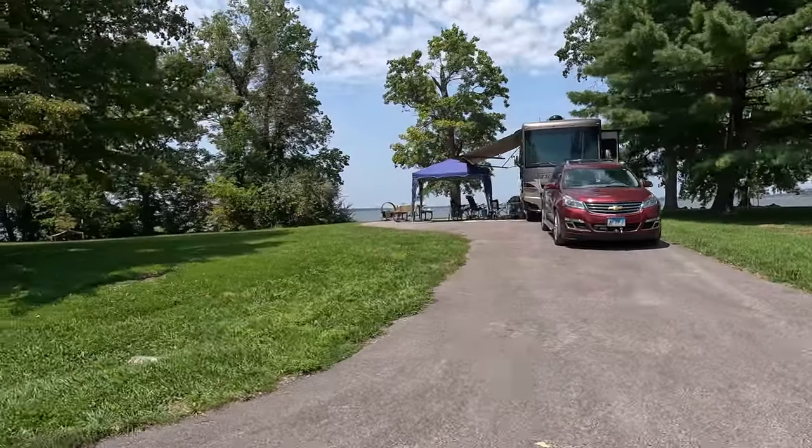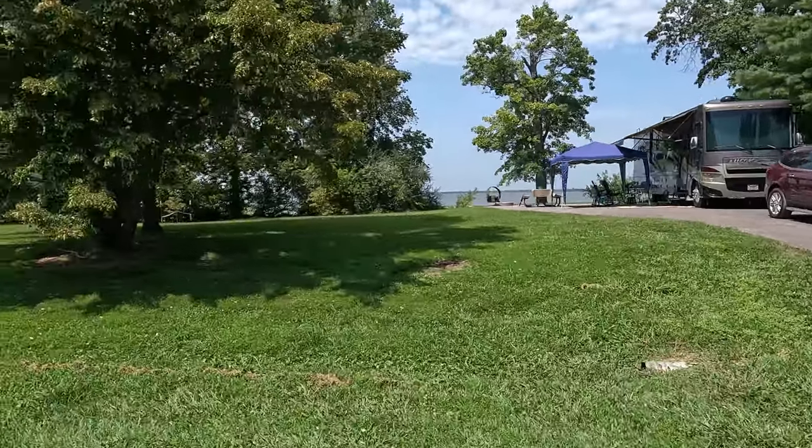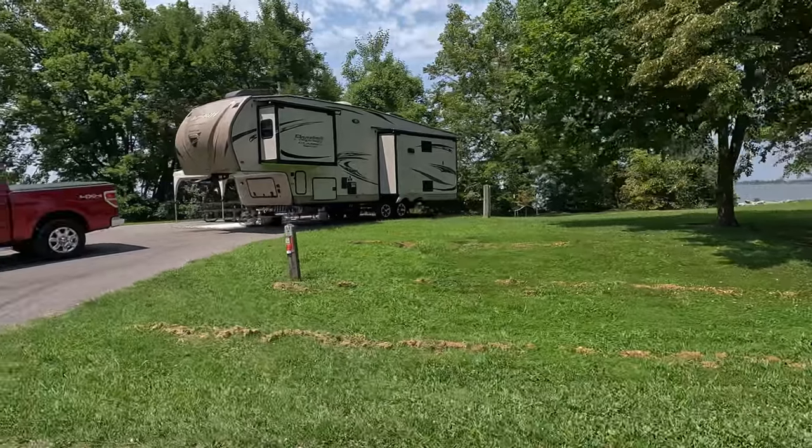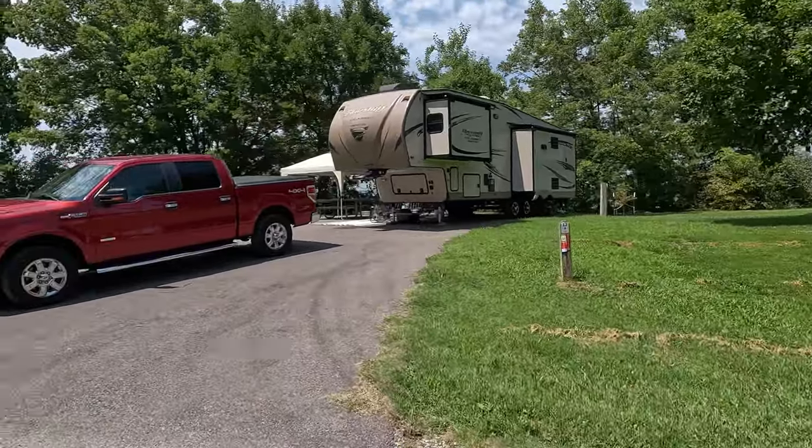These are the sites that ride along the open lake and when it gets windy here - batten down the hatches. Site twelve - there's been a major storm come through here. Site thirteen.